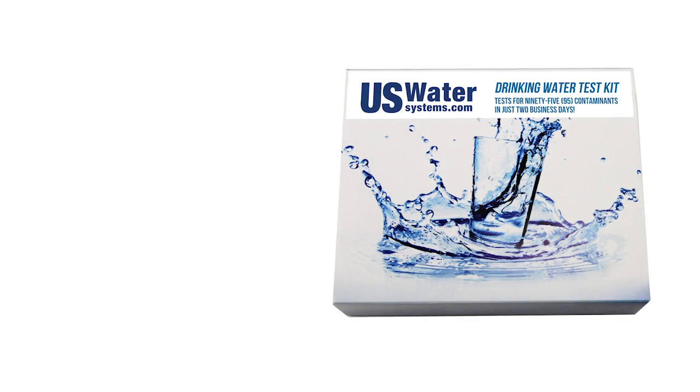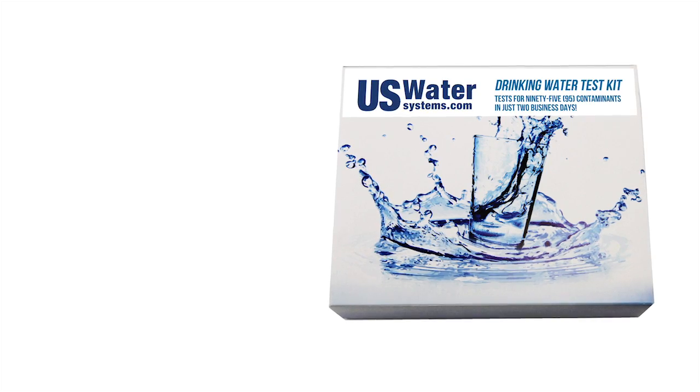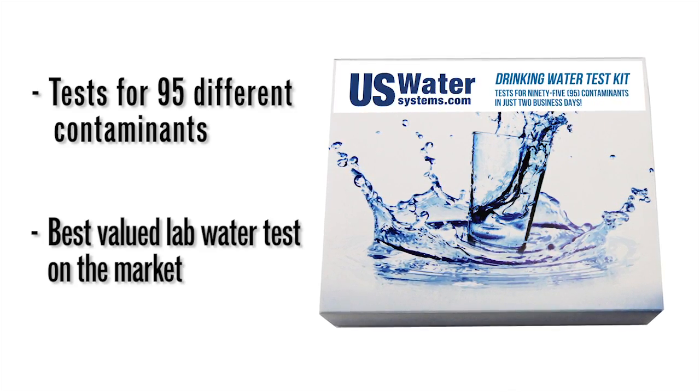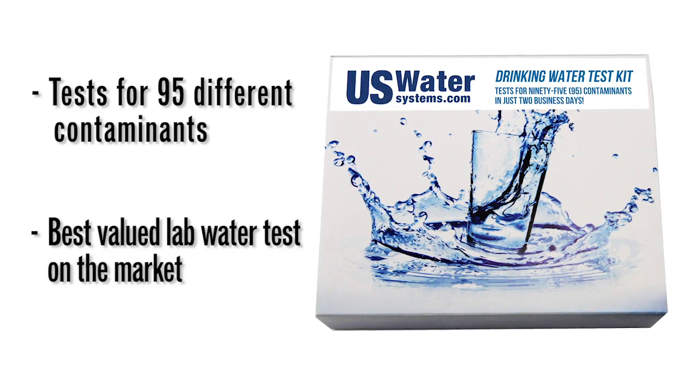Many people don't want to spend $100, $150, or $200 for a water test, and we get that. In fact, we don't think it should cost a lot either. So at U.S. Water, we came up with our comprehensive lab water test that tests for 95 different contaminants for under $50, and that includes the shipping both ways.